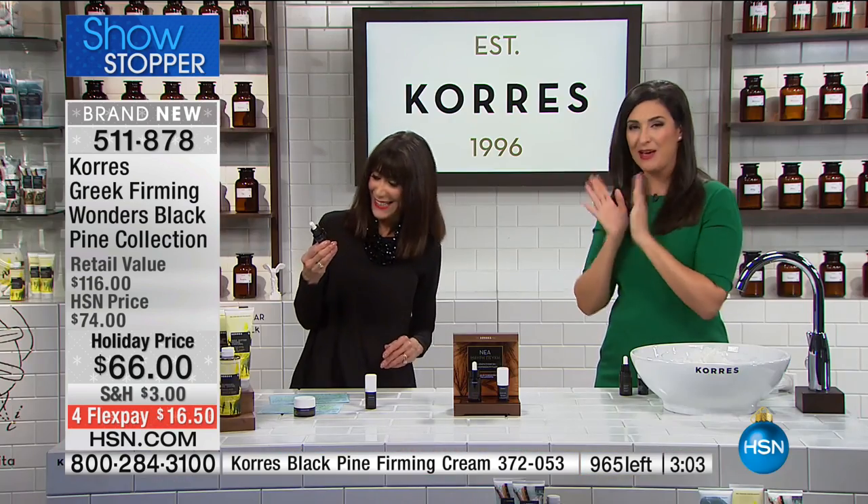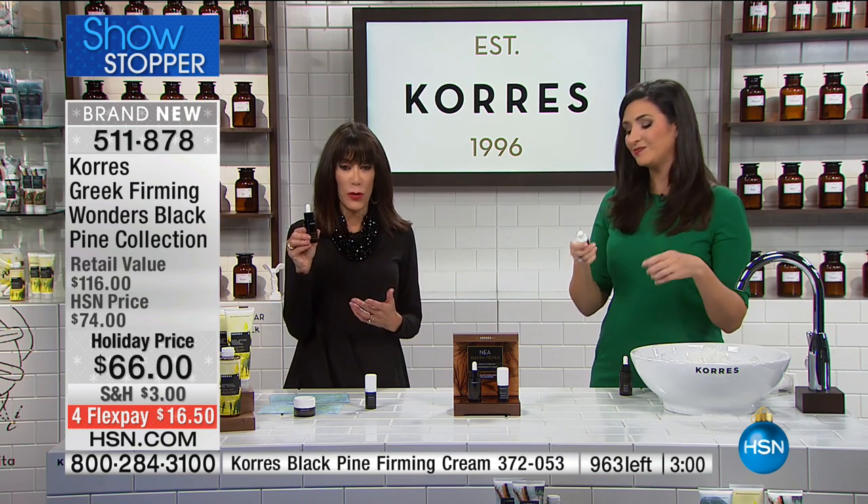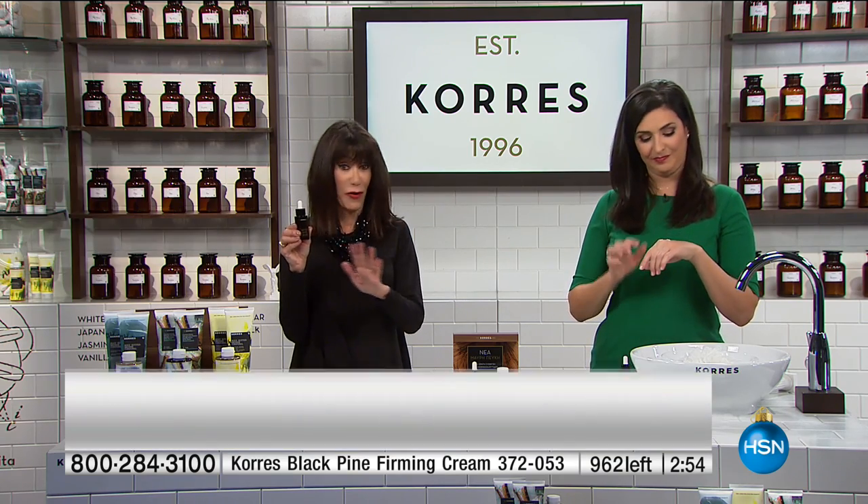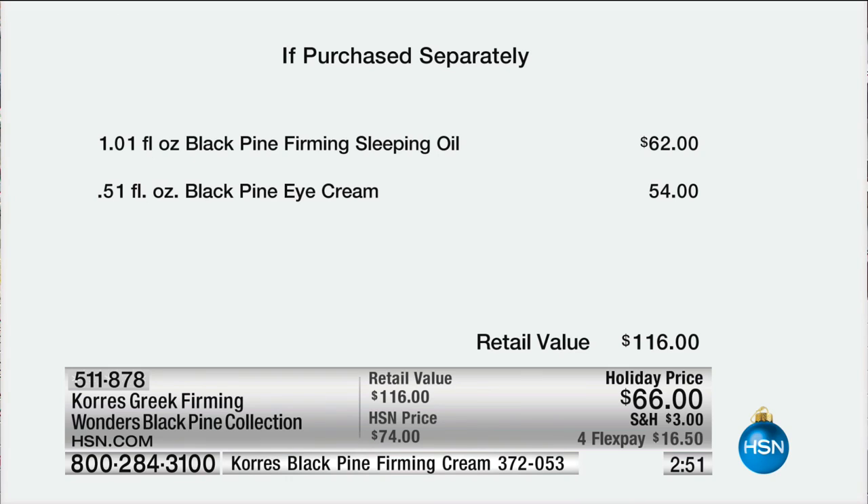We can't just fight wrinkles — if we fight wrinkles while still sagging, we still look old. We've all pulled that face back in the mirror — well, that's what this product is doing for you. The sleeping oil alone is $62, and today on its first airing you're also getting the $54 eye cream to go right along with it — a great moisturizing eye cream that improves moisture levels and the appearance of lines, wrinkles, and firmness — all for only $16.50 on four flex pay.